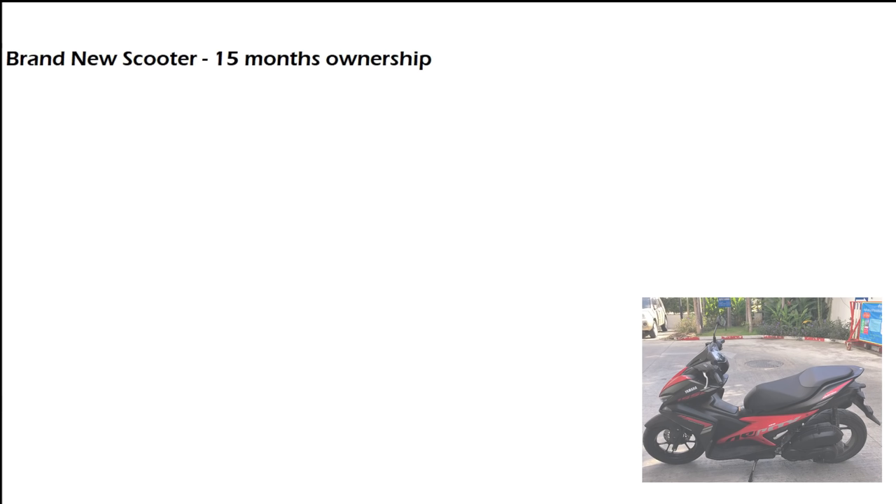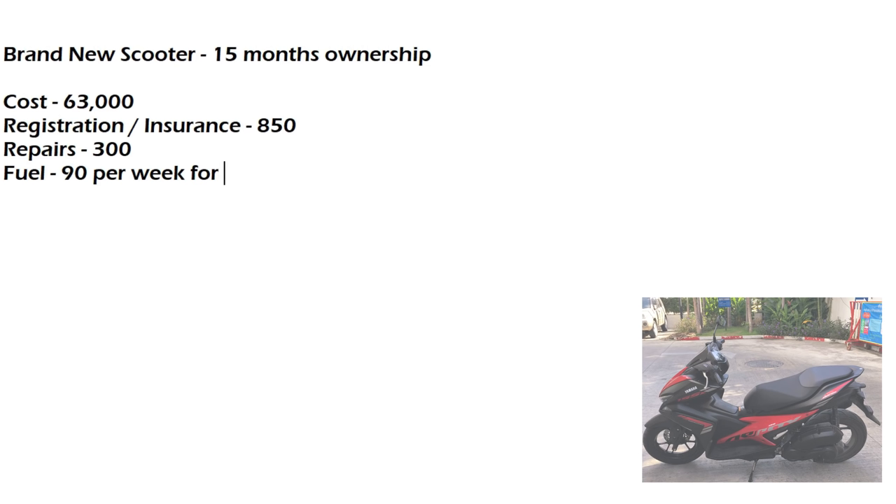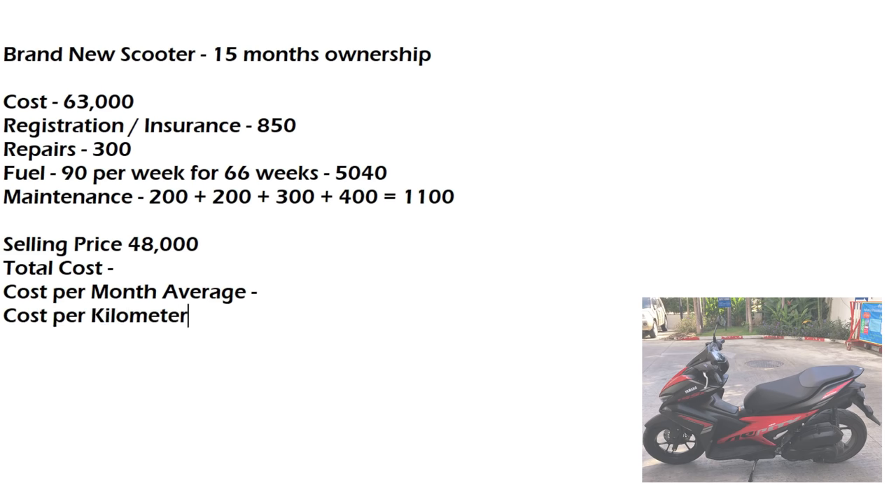I'm going to do this on a whiteboard to make it clear. Brand new scooter, 15 months of ownership. The cost: I paid 63,000 baht brand new. Subsequent registration and insurance for the following year was 850 baht. Repairs for the mirror incident, 300 baht. Fuel at an average of 90 baht per week — some weeks 80, some weeks 100 — for 66 weeks comes out to 5,040 baht. Maintenance: four different jobs done — 200 for the first two, then 300 and 400 — totaling 1,100 baht. I sold it for 48,000. Adding all costs up gives a grand total of 70,290 baht; subtract the 48,000 and we get 22,290 baht total cost.